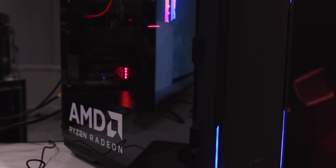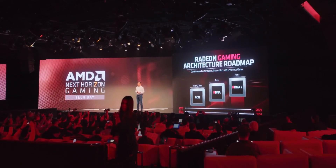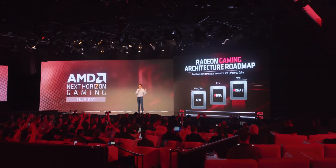The building blocks here come down to two major architectures: AMD's Zen 2 CPU as well as their RDNA graphics. Yesterday, I got a sneak peek at what AMD has in store and a really deep dive on the tech here.